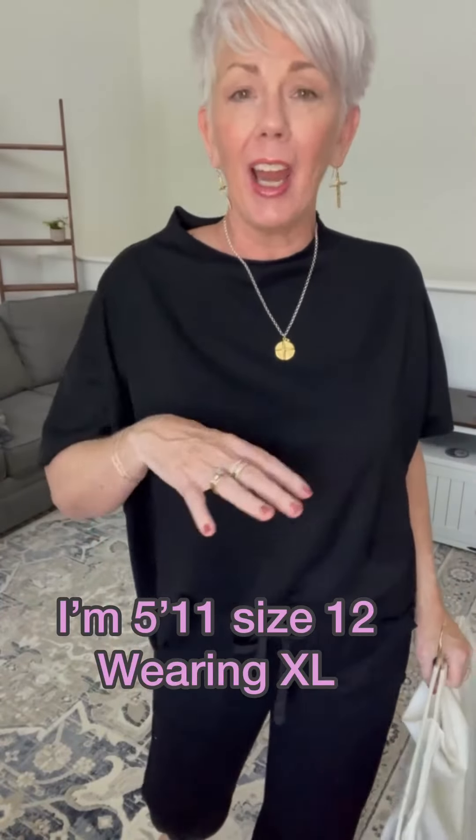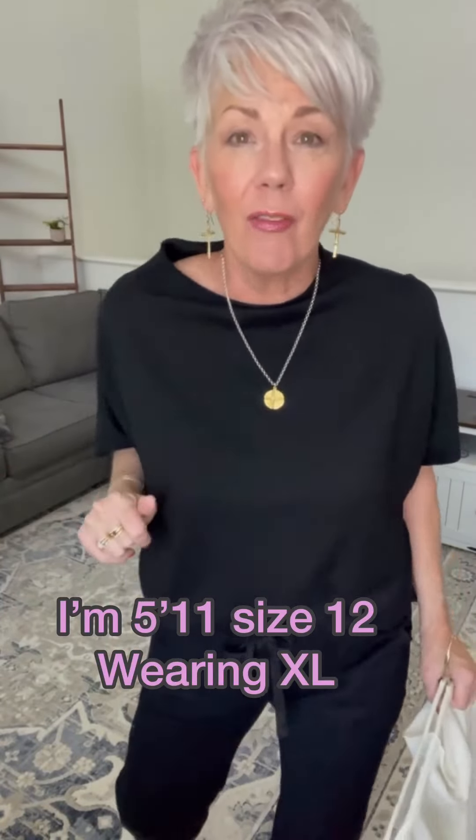I'm Marcy Dixon. I'm 62 and I love to share hair, makeup, fashion — all the fun stuff that makes us feel pretty.